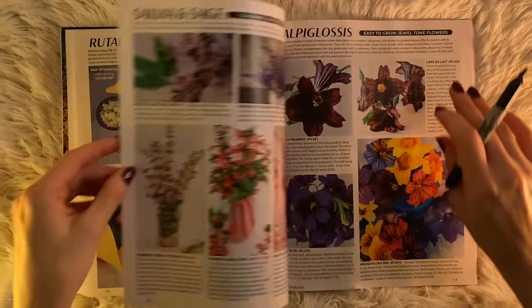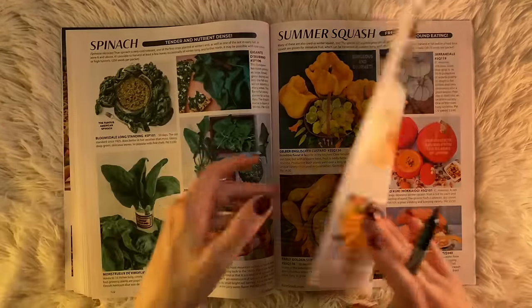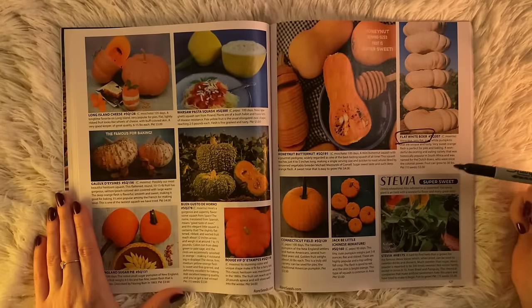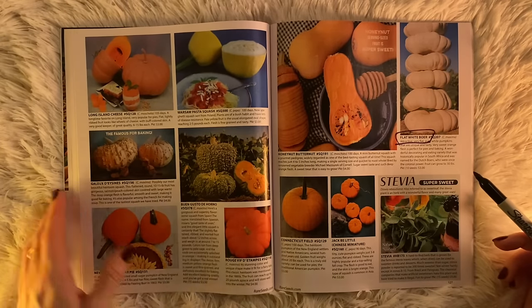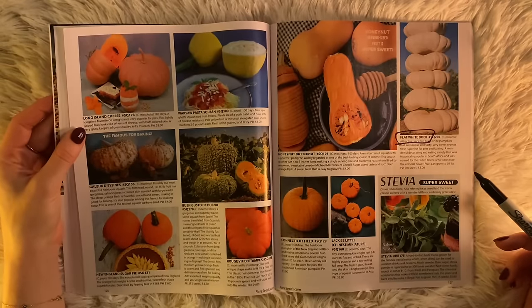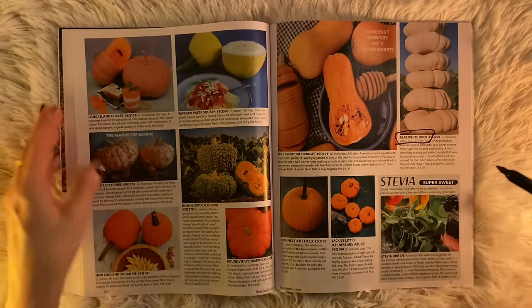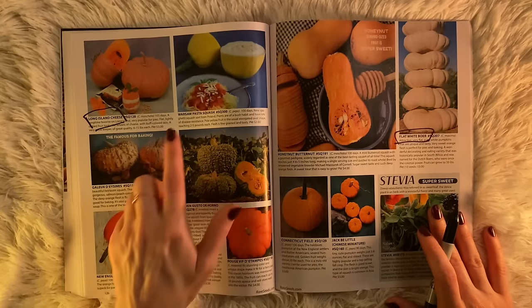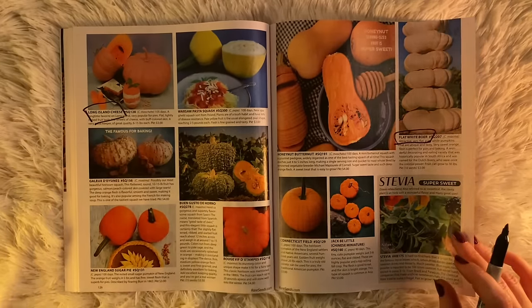Rutabaga, sunflower, salvia and sage, snapdragons, spinach, summer squash. Pumpkins — I would like some pumpkins please. Flat White Boer — historically popular in South Africa, fruit can grow up to 30 pounds. I don't really make pie, but this Long Island Cheese Pumpkin is speaking to me. The ribbed fruit looks like wheels of cheese with buff-colored skin — a very good keeper of great quality, a long-time favorite on Long Island, very popular for pies. But we already selected Long Island Cheese.